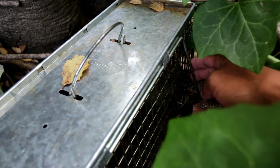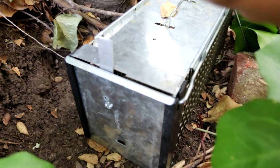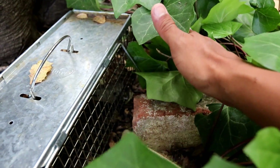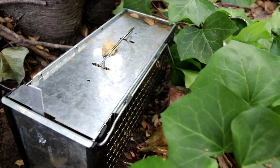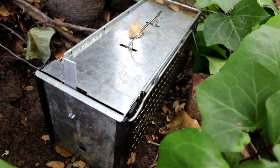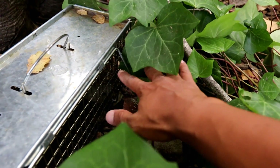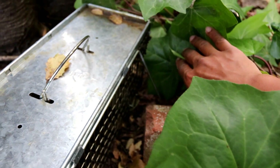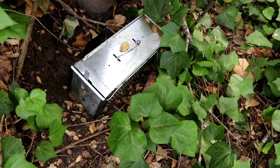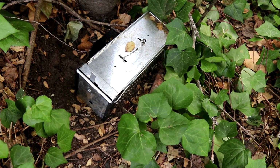As the rats go in to feed and try to get the bait, they step on the trigger pad, the door arm actuates, flips out, and allows the door to slam shut. If a rat is passing through and accidentally bumps the cage, or something big like a raccoon or opossum hits the cage, it's going to accidentally set it off. So it's good to protect the trigger system and this trigger swing arm if possible. Nothing in that trap — we'll set it and check back tomorrow.